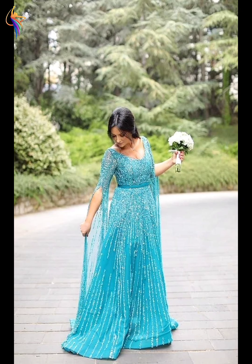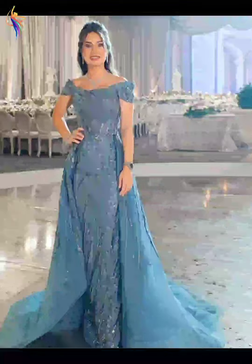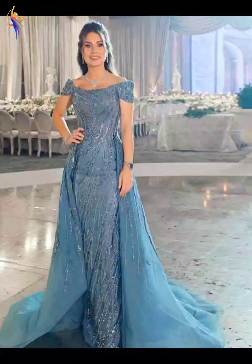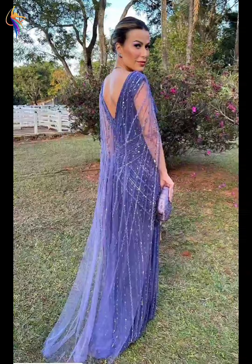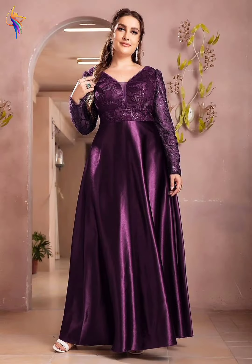Assalamualaikum everyone, welcome to our Dress Fashion YouTube channel. In this video you can see the best dress designs, also mother of the bride dresses, wedding dresses, evening dresses — beautiful wedding dress designs I am showing in my video today.